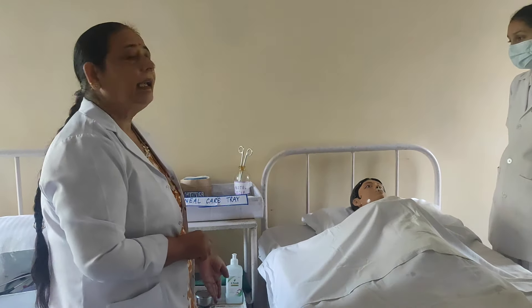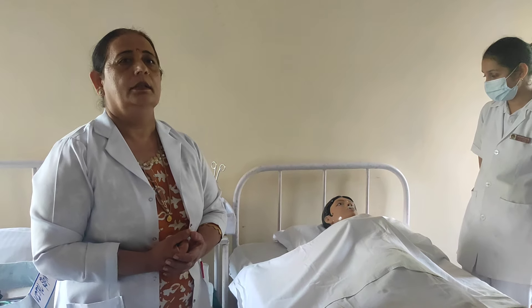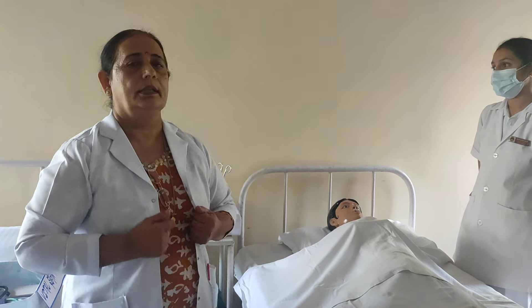Good morning ma'am. Today we will discuss about the postnatal examination. Postnatal examination is an assessment of the mother and the newborn baby to identify the normal and abnormal things during the postnatal period.